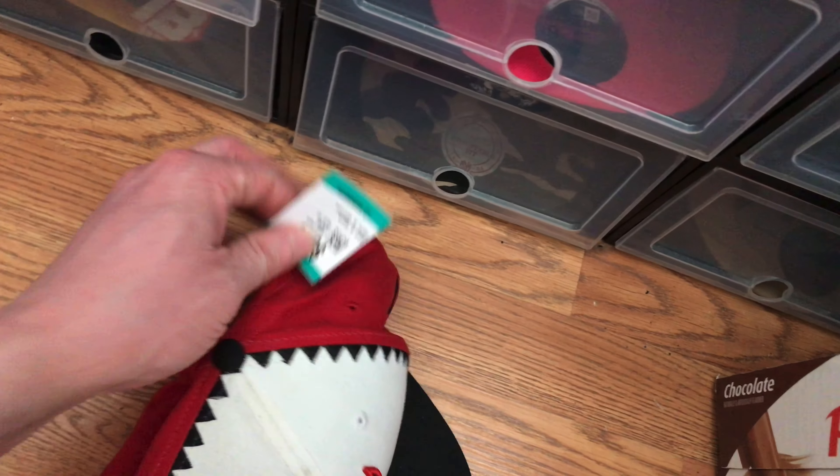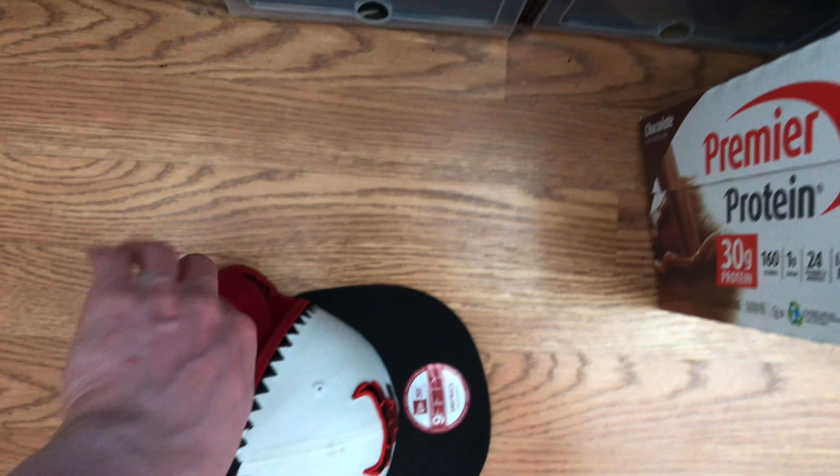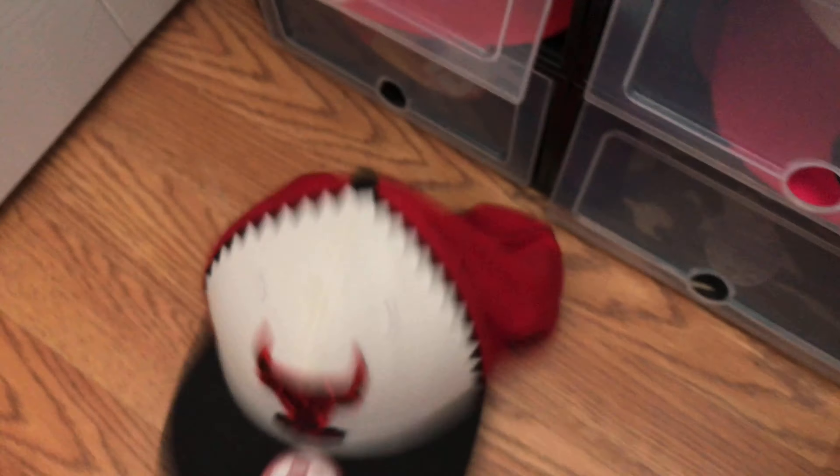It was seven bucks basically — not that bad of a price. I'm going to add that to the hat collection. Just a really dope hat, one stain right there but not too bad. I like the stitching — it's like baseball vibes. I have too many Bulls hats, guys. Look at the price: seven bucks basically. Pretty good deal.